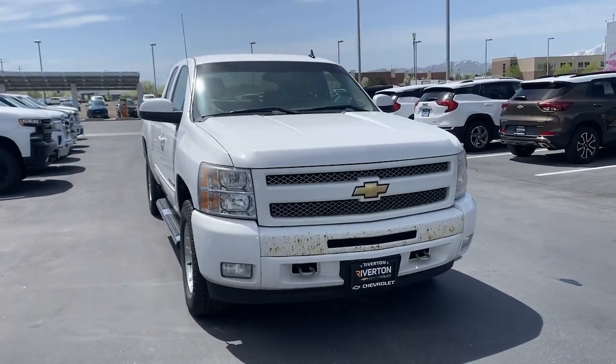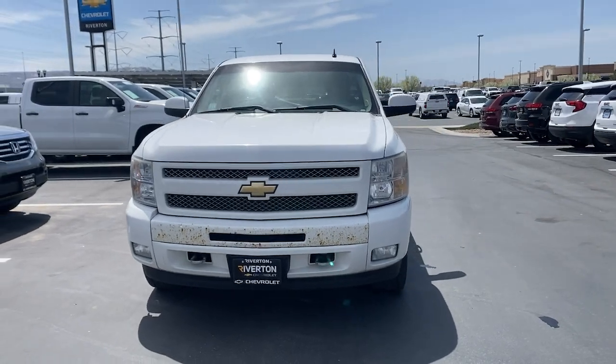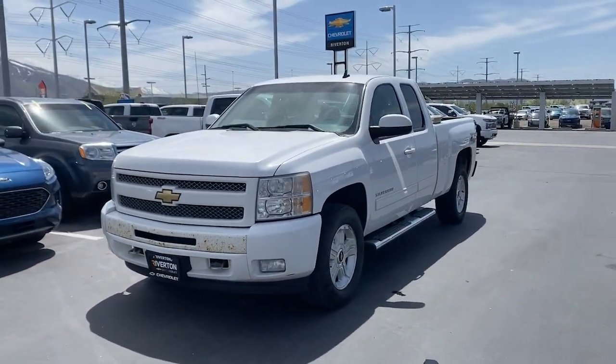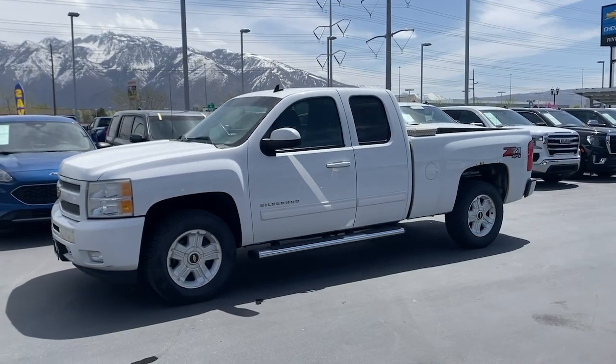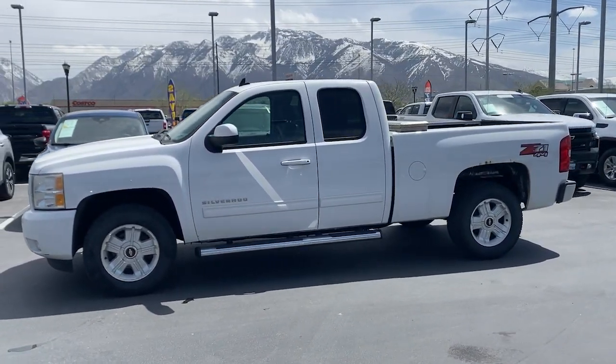Take a moment to check out the 2010 Chevrolet Silverado 1500. With less than 200,000 miles on the odometer, this vehicle stands out from the rest. The smooth-riding Silverado 1500 delivers rugged strength, a quiet and spacious cabin, agile handling, and technology that keeps you connected.